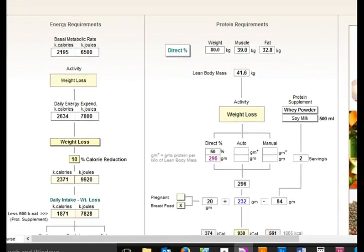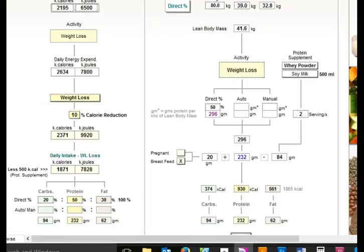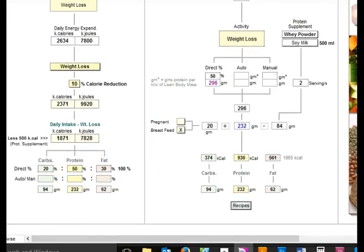There are calorie and protein requirements for your patients, so you can put them on calorie reduction programs. You can set a 10% calorie reduction rate based on their basal metabolic rate and daily energy expenditure. You can also set a ketogenic diet or zone diet and define your own ratios for carbs, proteins and fats, as well as linking through to 10,000 recipes that break down the calories, carbohydrate, protein and fat content of each meal.